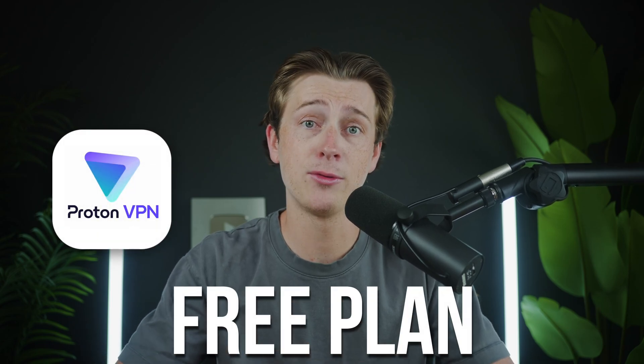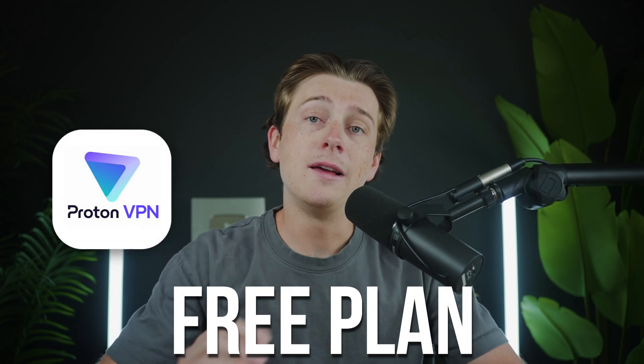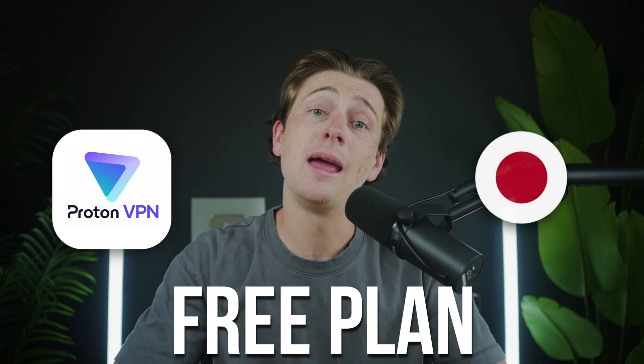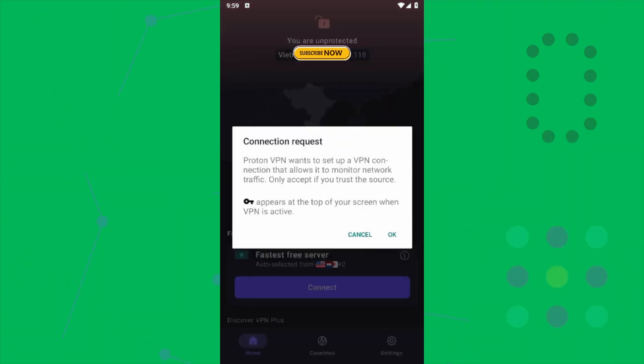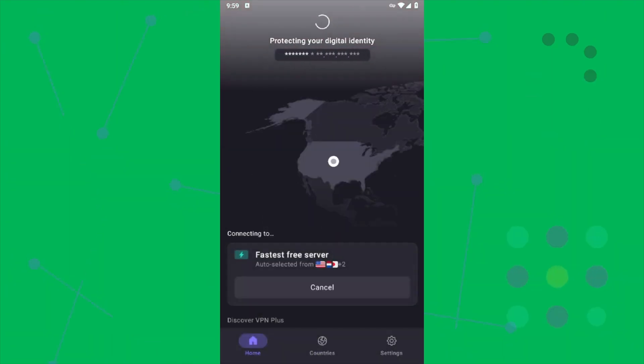ProtonVPN's free plan lets you connect through only a handful of countries. Right now, that list consists of the United States, the Netherlands, Japan, Poland, and Romania. The app usually auto-selects whichever is closest to your current location. That setup works if all you want is a basic privacy shield, but it gives you very little control over your online location. If a streaming site, news page, or game server is restricted to a region outside those five countries, the free plan can't help you there. For example, you can't appear to be in the UK to watch BBC, or in Canada to check a local sports feed. Travelers who rely on banking sites and a home-country IP often hit the same roadblock.